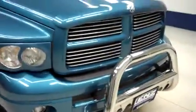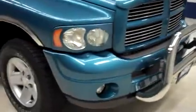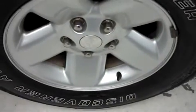We do have a nice aftermarket Bullguard, Cooper Discoverer ATR tires, and those are wrapped around the factory Dodge wheels.